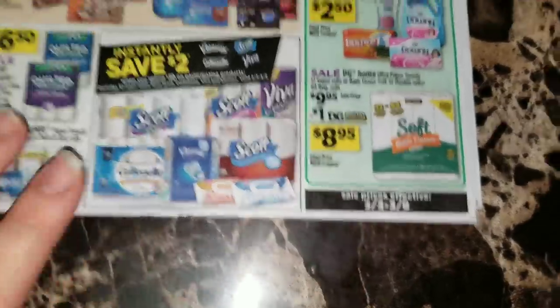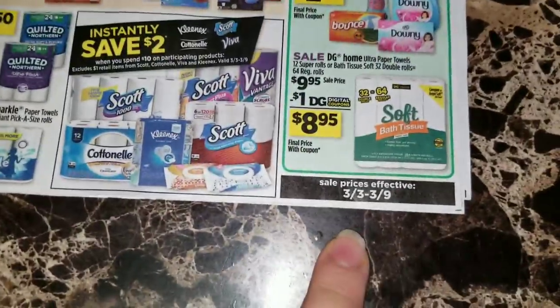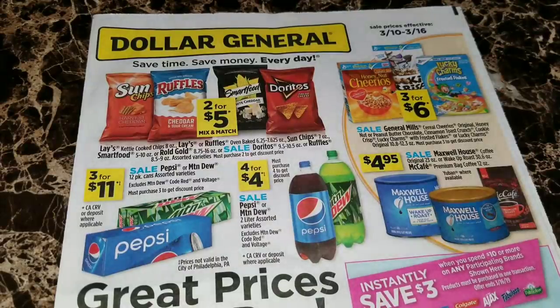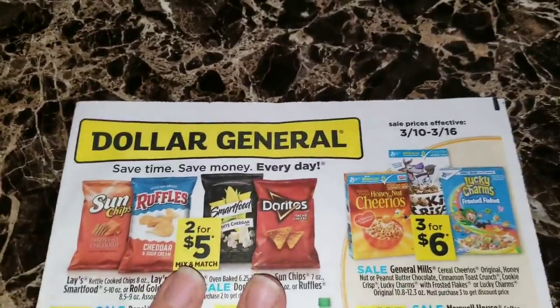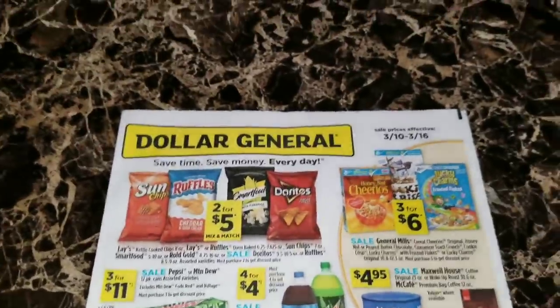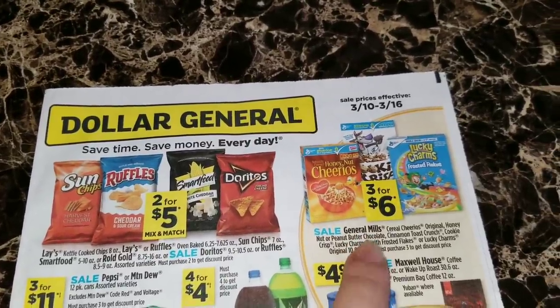This is the sale ad for Dollar General from March the 3rd through March the 9th. These prices will take effect Saturday night after 7 PM or Sunday morning at the open of business at Dollar General. Based on feedback about doing one or two sale ads in a video, I've decided to go ahead and include both sale ads in this video, so I hope it does not end up being too long. This here is the sale ad for March the 10th through March 16th. Again we've got the two for five chips here and three for six dollars on the General Mills cereal for this week.